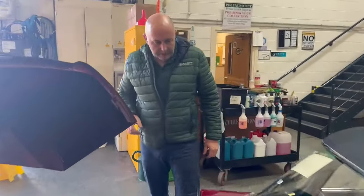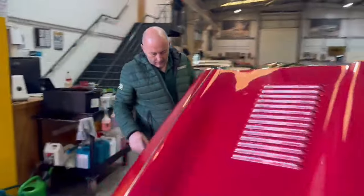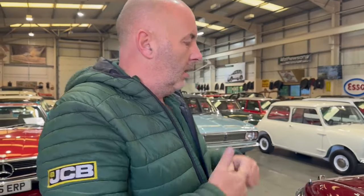Right then Dad, the E-Type Roadster. I'll give you the most affordable and in my opinion the most drivable of all the models — the V12, Series 3 Roadster. I think that ticks all the boxes really.